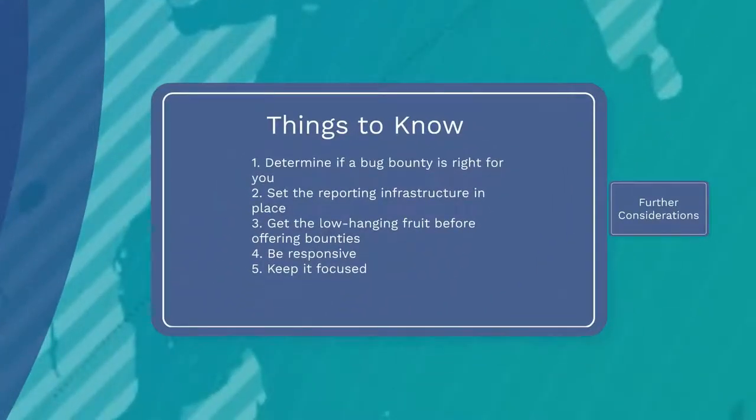Several organizations have made bug bounty programs their main method for sharing vulnerability reports. Agencies seeking to augment their security, however, should deliberately prepare before requesting independent hackers to vet their software for defects. Before your organization institutes its own bug bounty program, here are five things you should do.